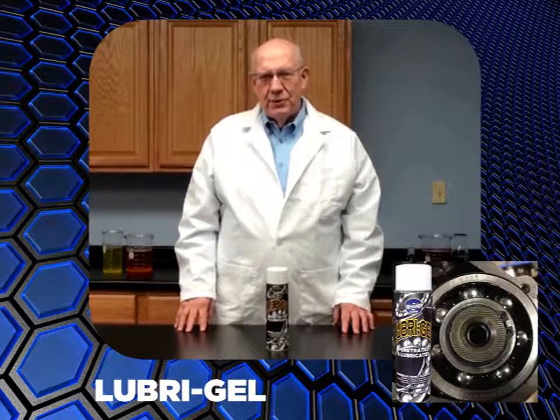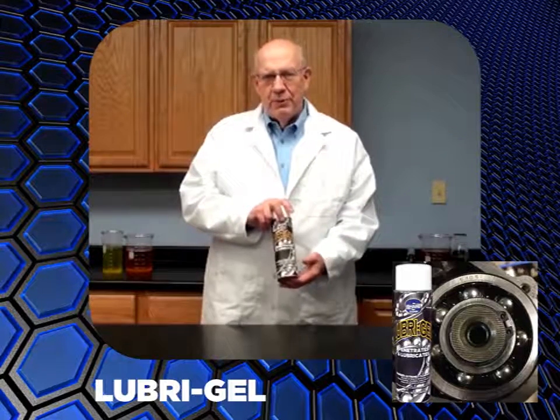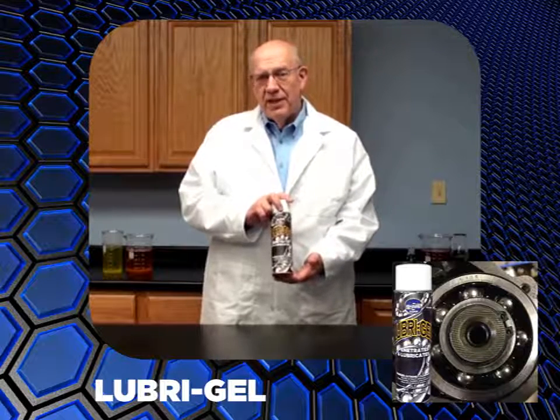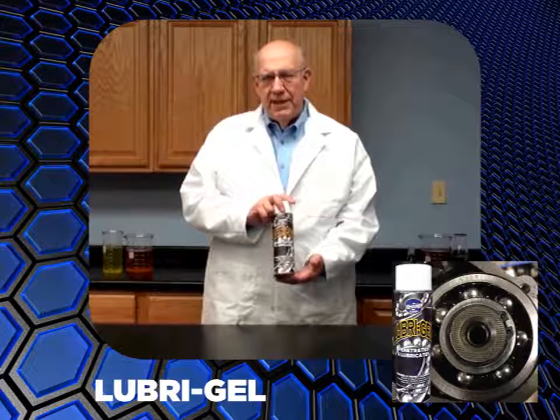Hi, it's Dan from Cher with another great product, Lubrigel — penetrating gel lubricant with PTFE. It's the penetrating oil that turns to a grease. Lubrigel lets you lubricate hard-to-reach areas where a number two grease can't be easily applied.